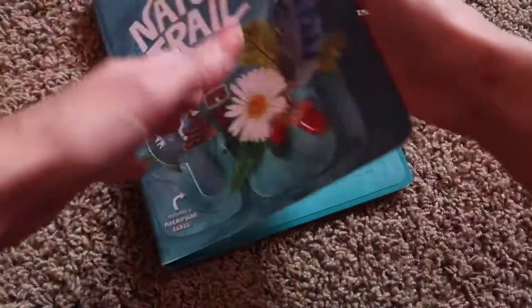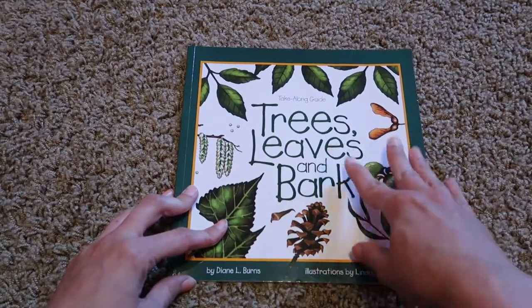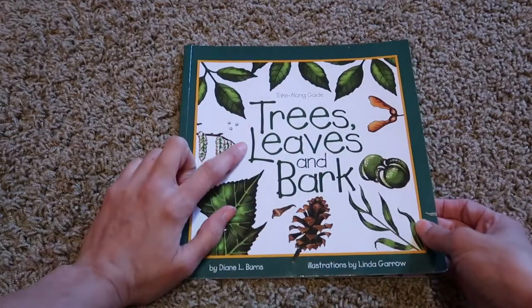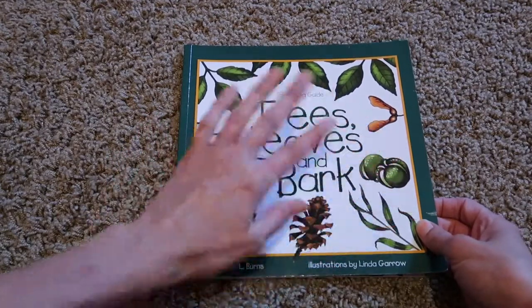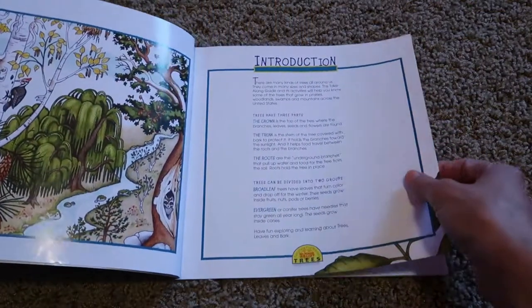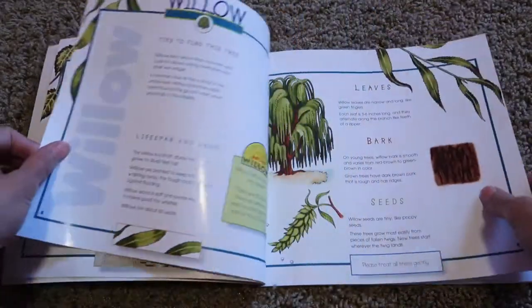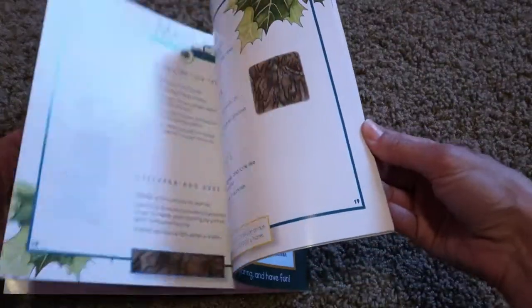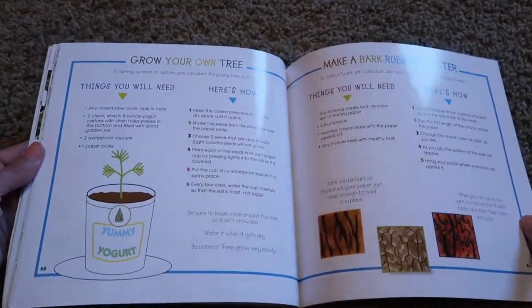You also have these Take Along Guides — there's a whole series of them. I only have the Trees, Leaves and Bark one, but there are a lot of different ones. You can go on Amazon and look up Take Along Guides, or click the link in the description below to see all the other ones they have. This one teaches you about different types of trees and gives you tips to find each tree, its lifespan and uses, the leaves, the bark, the seeds, and how to grow your own tree, plus different activities in the back.